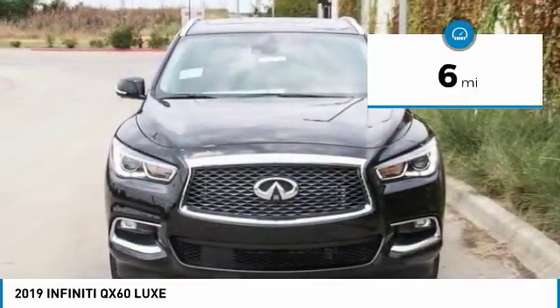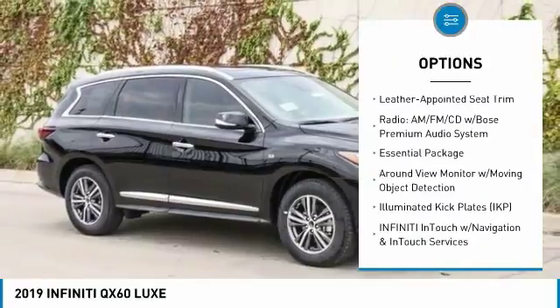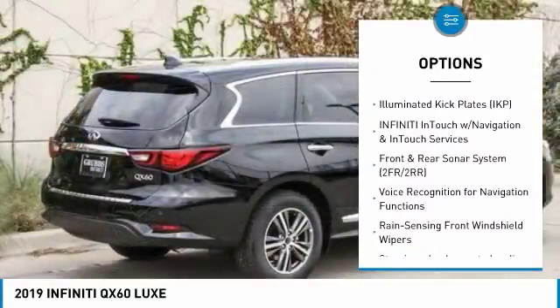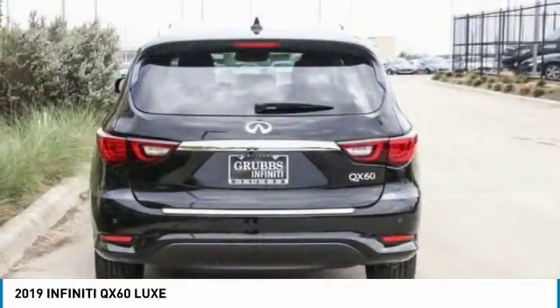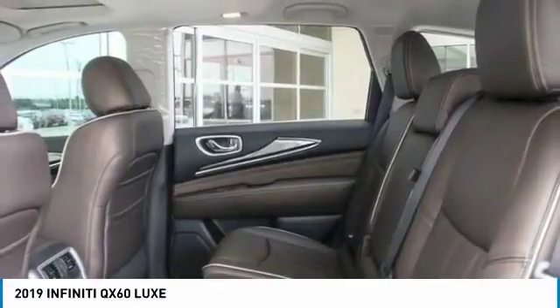Here are some of this vehicle's great options: power passenger seat, power lift gate, traction control, leather-wrapped steering wheel, dual airbags, air conditioning, power steering, alloy wheels, four-wheel disc brakes, and center armrest. Come take a test drive today.